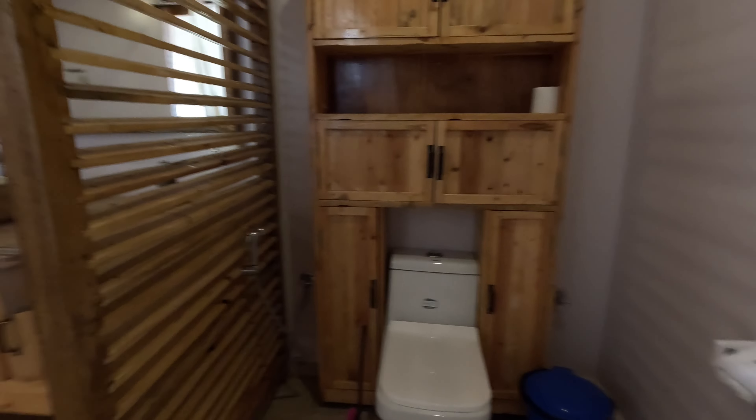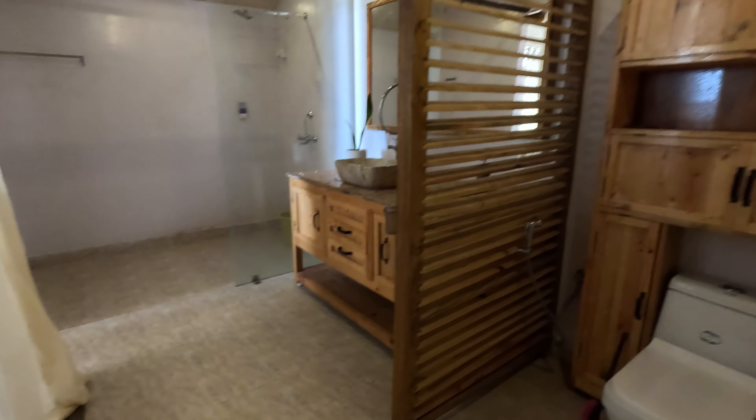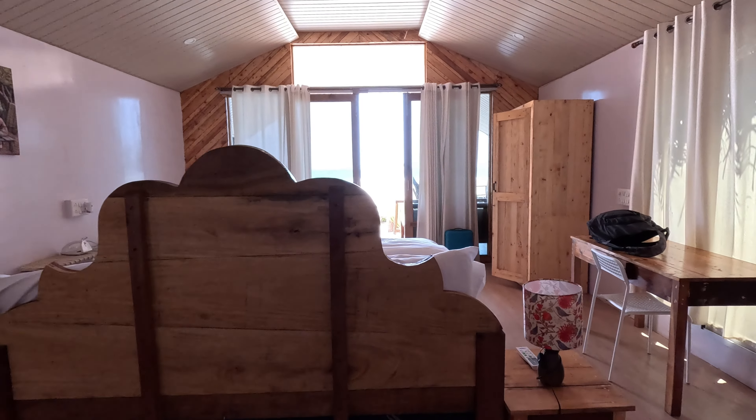And this is the bathroom — a shower cubicle, wash basin, and a toilet. It's really big, like one room of my 2BHK where I stay. That's how big the bathroom is. And this is the bed.